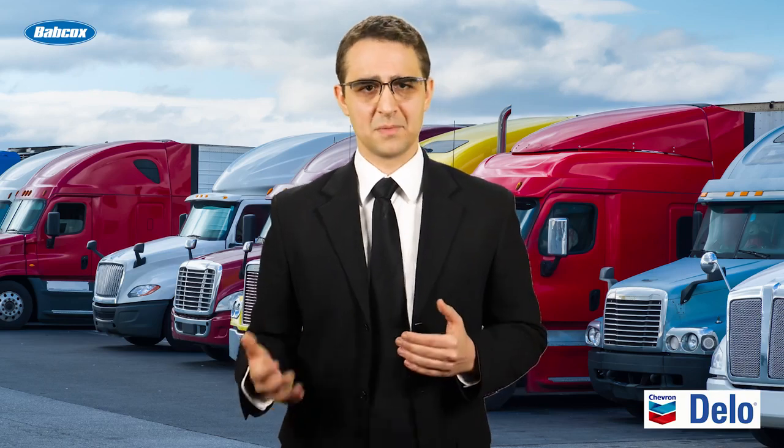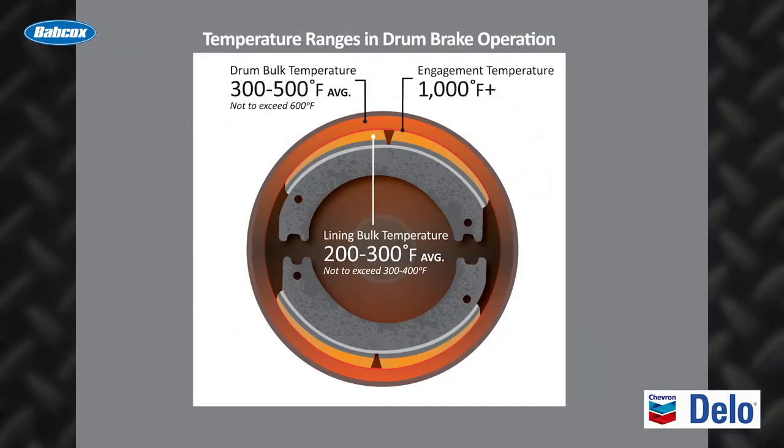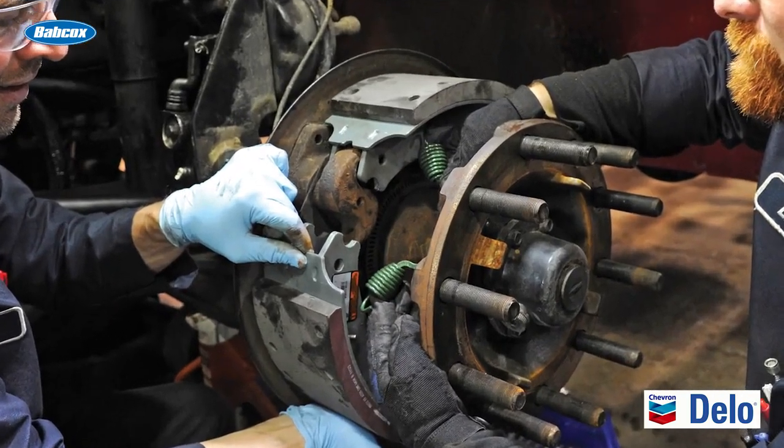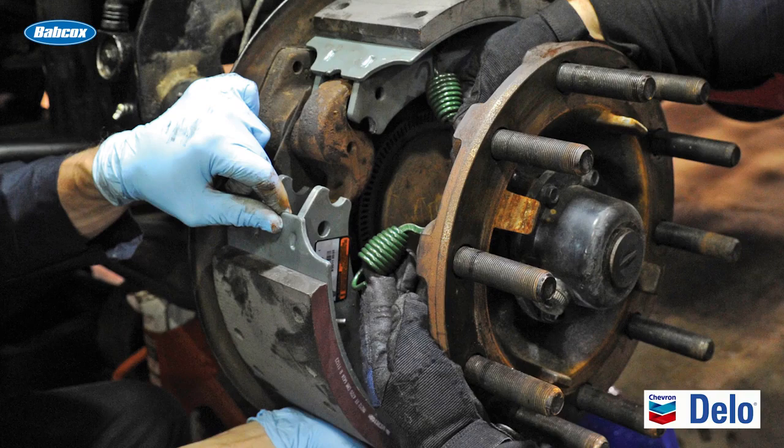So why does this happen and what can you do about it? When it comes to brakes, heat is the enemy of performance. The hotter a brake gets, the less effective it becomes. In trucking, brake fade is most predominant in drum brakes due to their design. To combat this, some manufacturers are developing wider drum brakes, which dissipate heat more effectively than smaller ones.